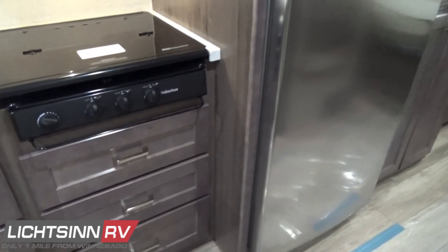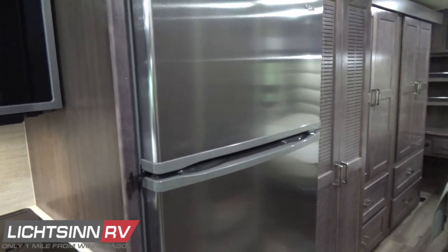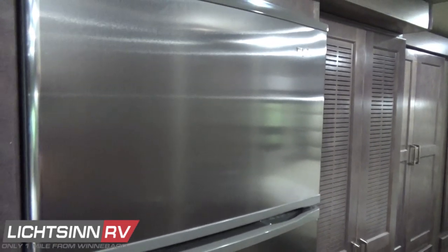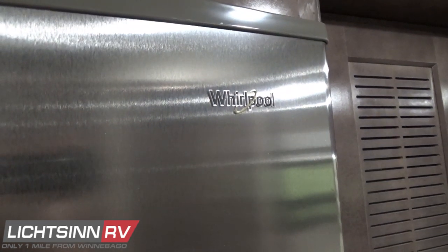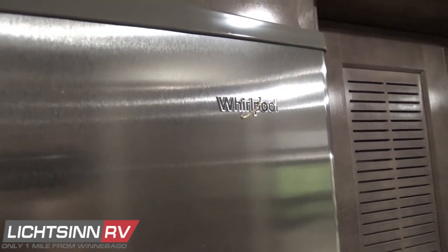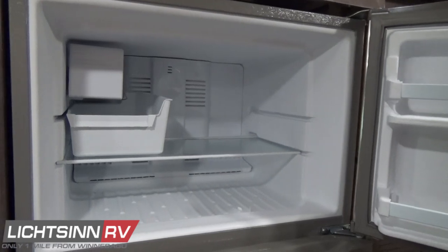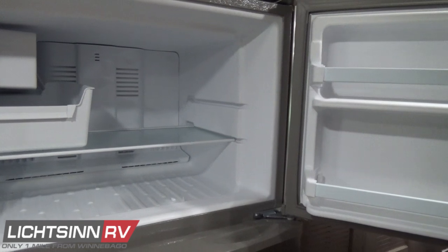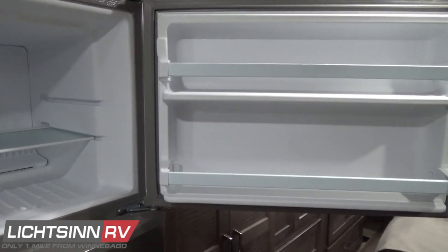To the right is the residential refrigerator package with a stainless steel front and an integrated locking door latch. This Whirlpool stacked residential-style refrigerator and freezer also includes the integrated ice maker, conveniently located right next to your pantry area, perfect for food prep. The integrated ice maker is up top, and you saw the servicing center access port alongside the patio side that includes the water line for the ice maker for winterizing the coach.